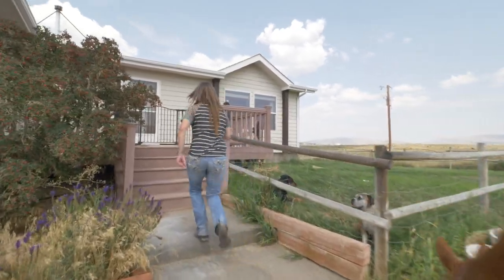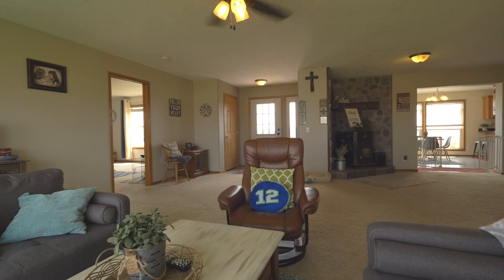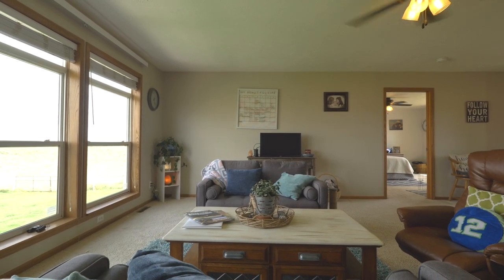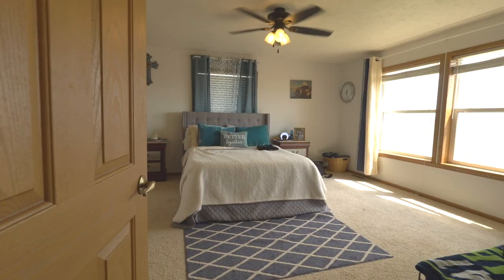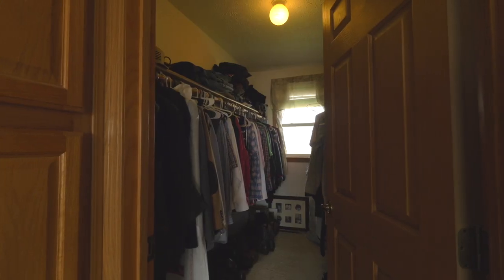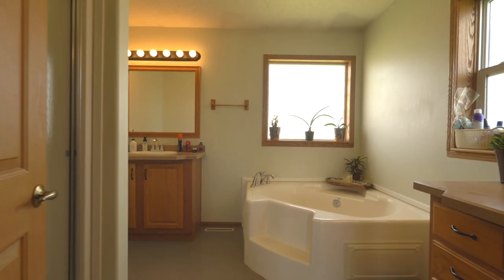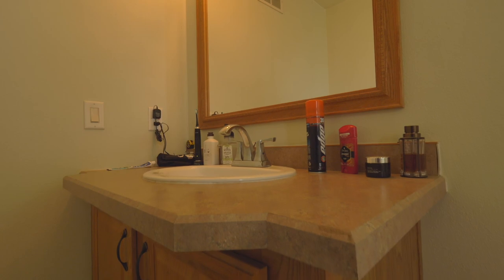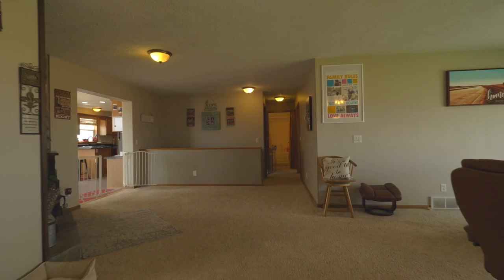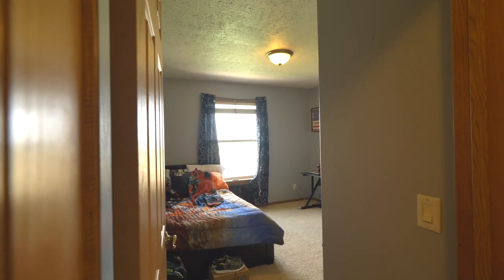Not only does this home have lots of space, but it's also light and bright and super open. Large living room and a family room. The master bedroom is huge — it has a great walk-in closet, lots of extra storage, two separate vanities, a soaker tub, and a shower.